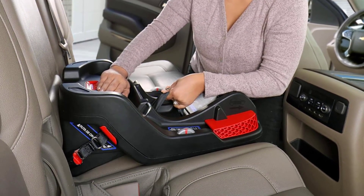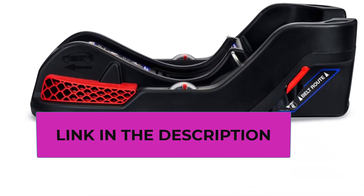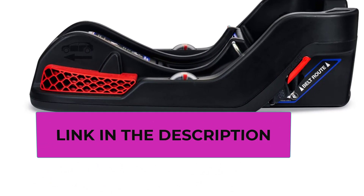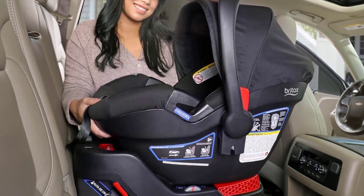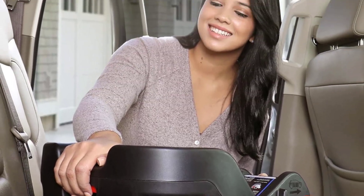Number five: the Britax Be Safe Gen 2. The Britax Be Safe Gen 2 has so much extra padding that it's the best seat for small babies — your child will be kept snug and tight. The build quality is also excellent. We wouldn't recommend this seat for larger babies, as they might feel a bit constrained or uncomfortable for long journeys.